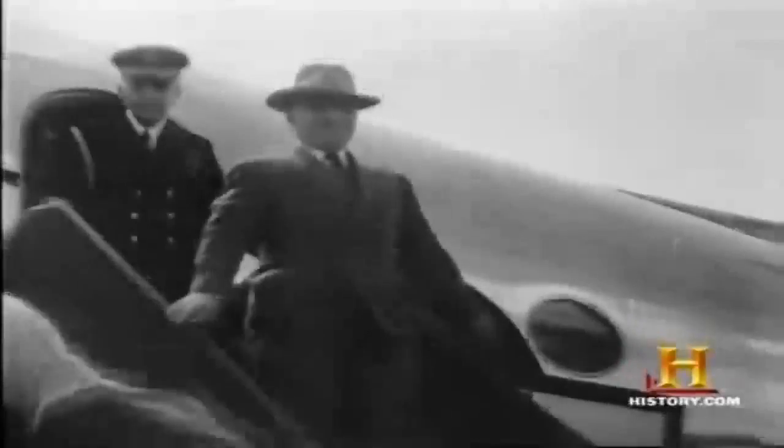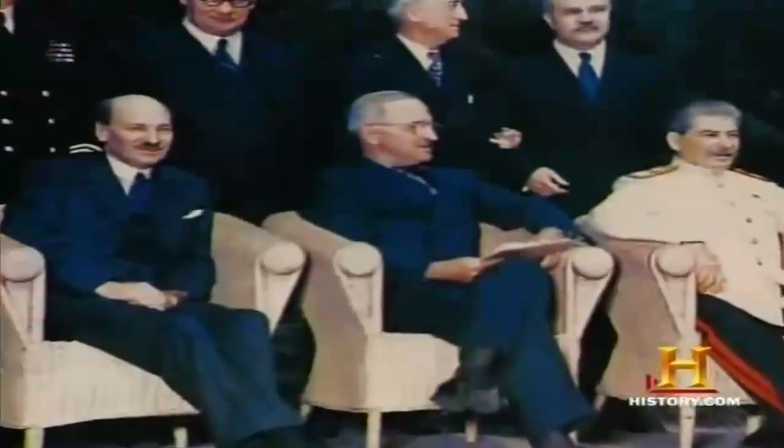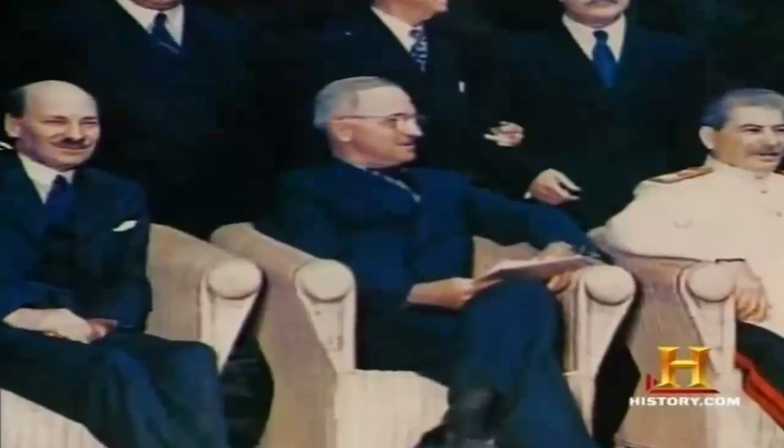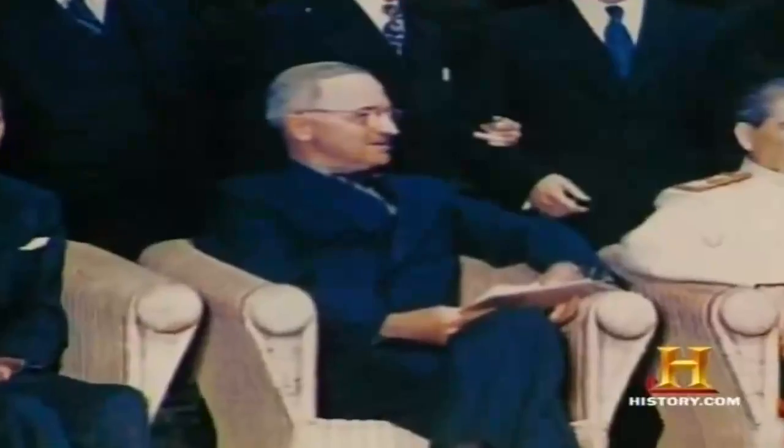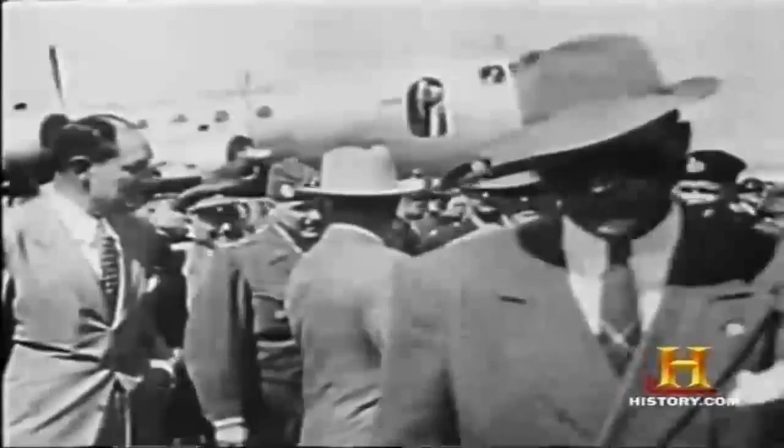Harry S. Truman inherited the plane two months later, upon Roosevelt's death. He flew to Potsdam, Germany, for the last of the wartime conferences in July of 1945. Truman routinely conducted business onboard the presidential aircraft. He signed the National Security Act of 1947, which created the Defense Department, the Air Force, and the CIA — an example of conducting presidential business while flying.